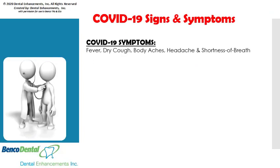By now we are all well aware that the symptoms of the coronavirus are fever, dry cough, body aches, headache, and shortness of breath. But they may not all manifest in an infectious individual.